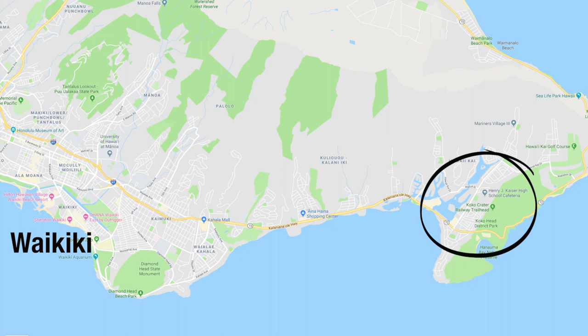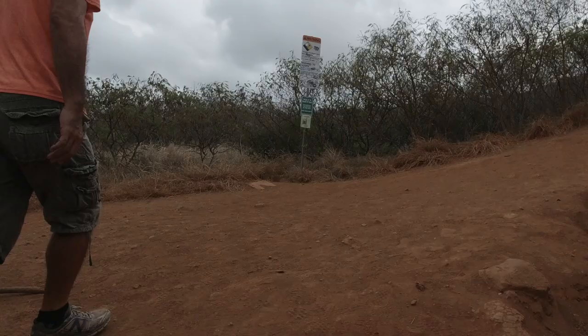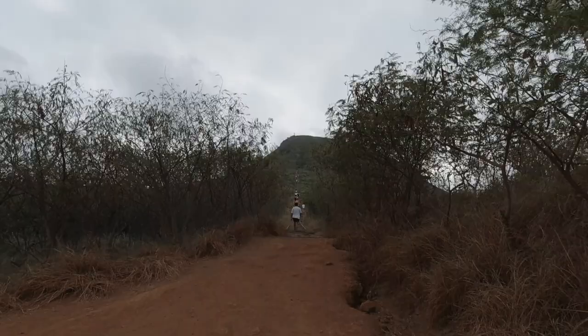So just some quick things about the hike itself. It's located in Hawaii Kai, on the east side of the island of Oahu. It took us about 50 minutes to get to the top. Then we rested up there, took some pictures, looked around, enjoyed it. And it took us about 20 minutes or so to get back to the bottom.